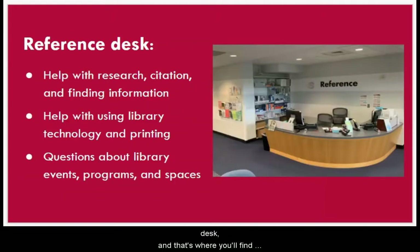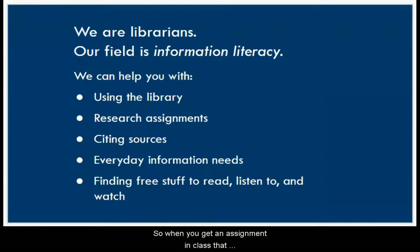The other desk is the reference desk, and that's where you'll find librarians. Librarians are specially trained — we're required to have master's degrees in library or information studies. Our job is to teach students how to use the library and how to use information. When you get an assignment that requires research, you can ask a librarian for help finding sources and citing them in formats like MLA or APA. We can also help with everyday information needs like how to register to vote, or help you find books, movies, music, and more. Ask us anything, really.